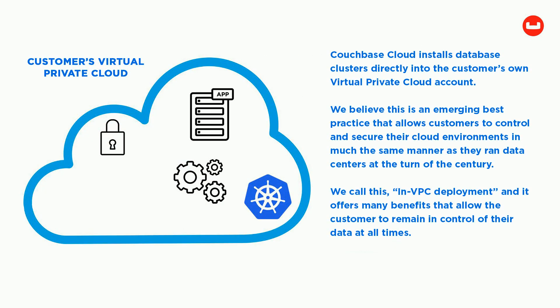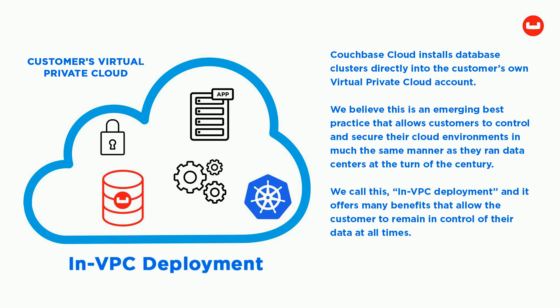Couchbase Cloud installs database clusters directly into the customer's own virtual private cloud account. We believe this is an emerging best practice that allows customers to control and secure their cloud environments in much the same manner as they ran data centers at the turn of the century. We call this NVPC deployment, and it offers many benefits that allow the customer to remain in control of their data at all times.